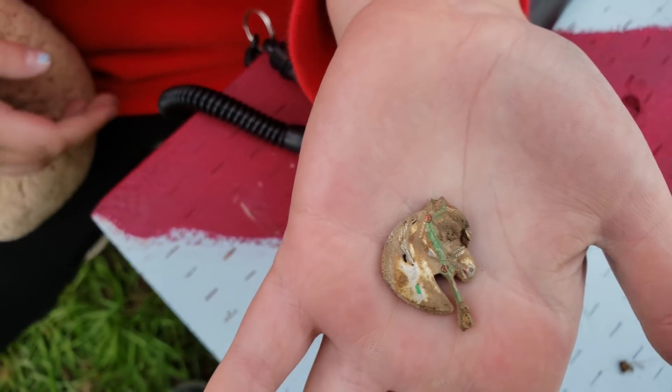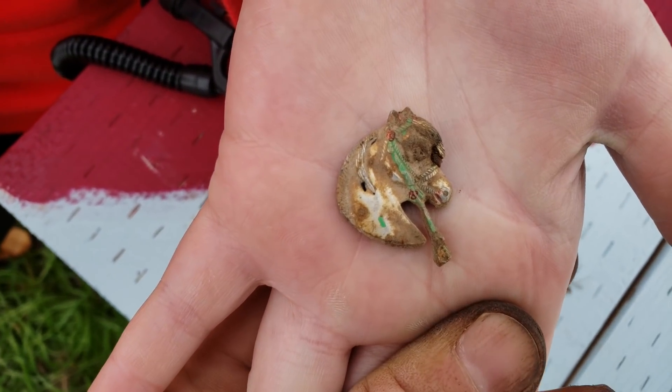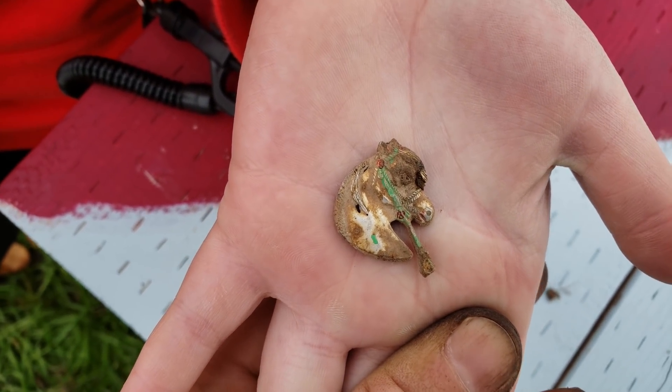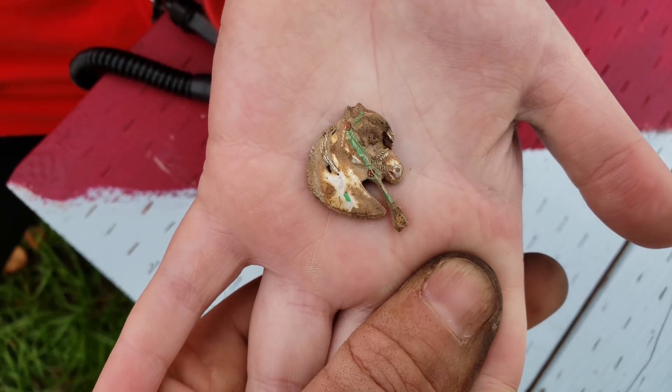It's a horse. Okay, so you figured it out — it is a horse. An apple with a worm? Come on, Dad, what were you thinking? That's definitely a horse.